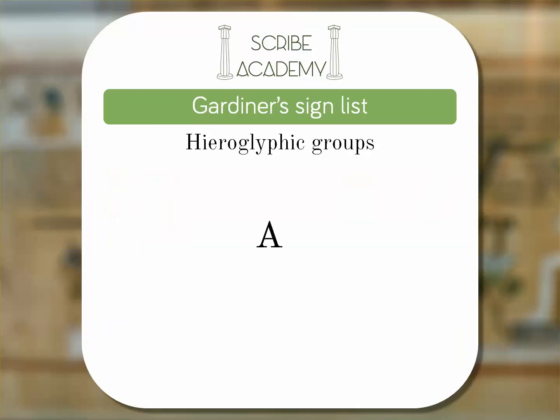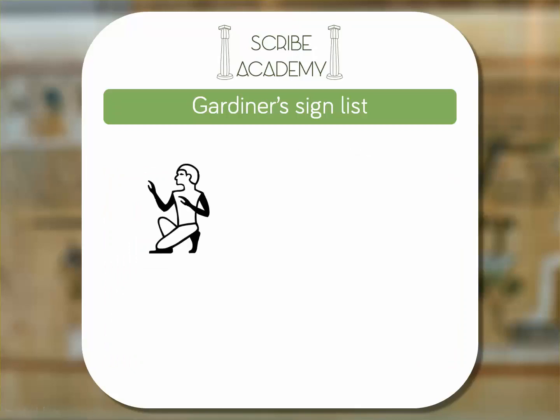Each group was then assigned a letter of the alphabet, and each sign within a group was given a number. So the kneeling man — or seated man as you may see him called — is a hieroglyph you'll come across over and over. It is the first sign in group A, man and his occupations, and is therefore referred to as Gardiner's Sign List A1.